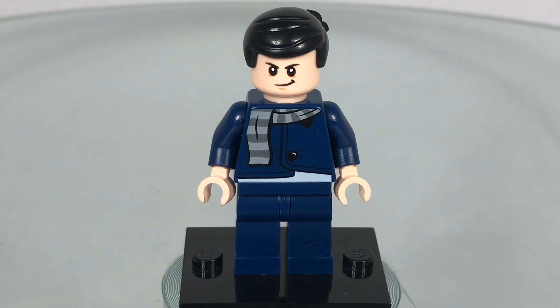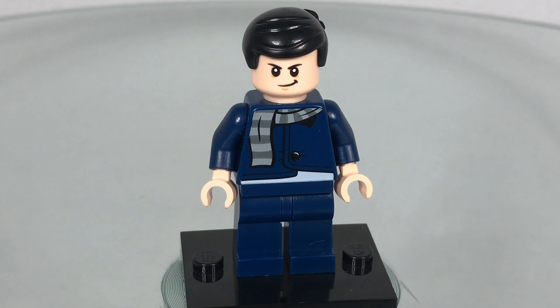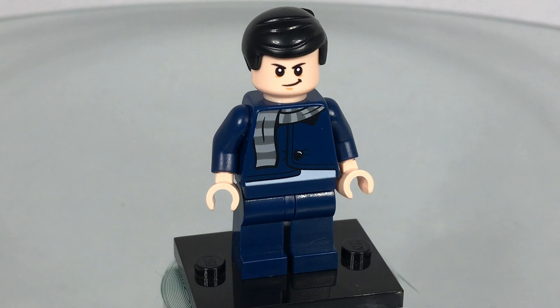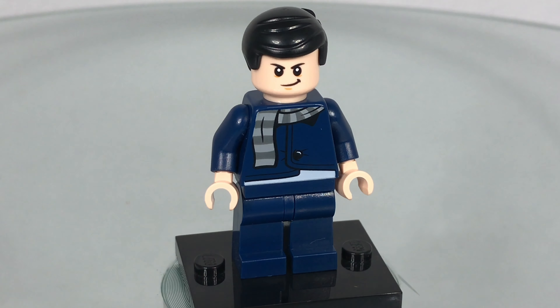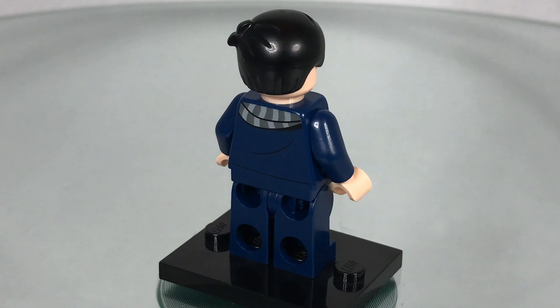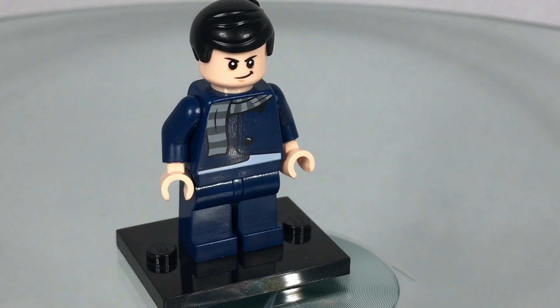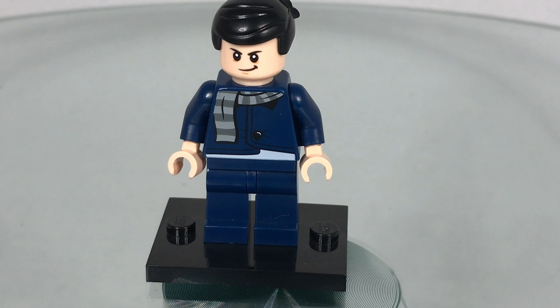The only minifigure in the set is Young Gru and this minifigure is exclusive to the Lego Minions Rise of Gru Unstoppable Bike Chase set for now. His hair is Emmett's hair from the Flintstones and also a Chinese set — it's a black version which is quite hard to find. Gru's face is missing a nose but he's got a dual-sided head and on the other side he looks much happier. I really like the torso — he's got a nice scarf print, a cool little print on the front, a little button, and the legs match well with the top. He's a really good exclusive minifigure.